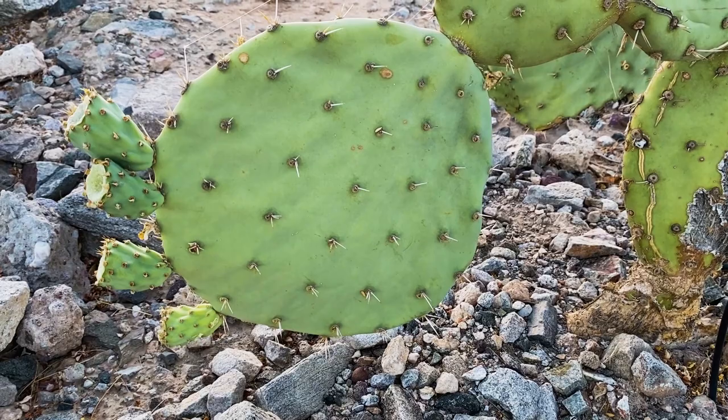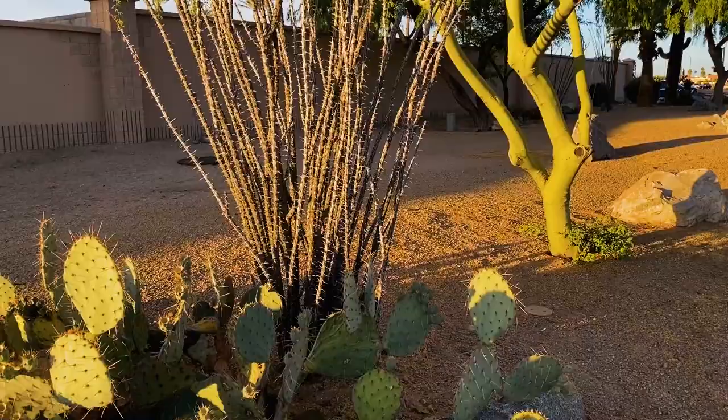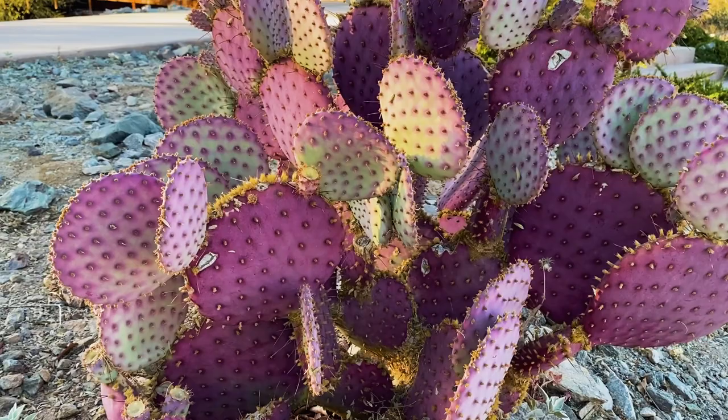These are nopales, or you may know them as prickly pear, and they're definitely edible. In fact the first time I had them was on a quesadilla and I recently had them at a restaurant as a salad — it was a side salad almost kind of like a chutney. And here's some purple ones. I think they're so beautiful.